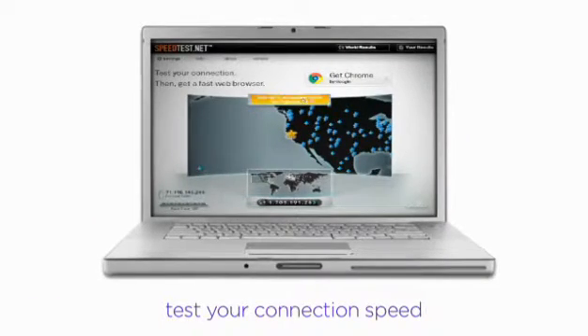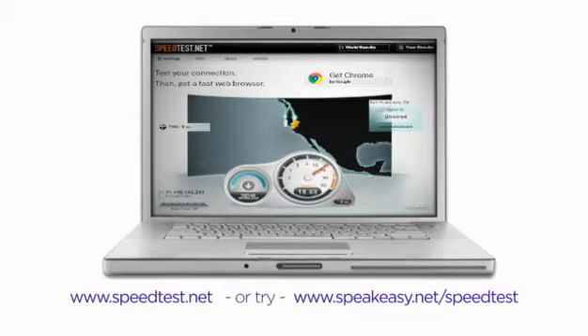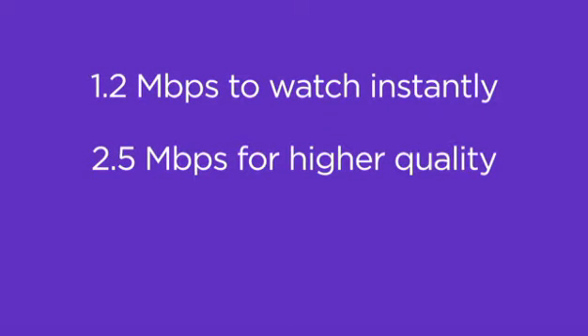Or, if your bars seem high enough, run a speed test to make sure your ISP is delivering the speed you need to watch instantly. Just bring your laptop to the same spot your Roku would be and enter one of these URLs into your browser. If you connect through Ethernet, you can try directly from your desktop. You'll need, at minimum, 1.2 megabytes per second to watch instantly, and for HD video, up to 4 megabits per second.